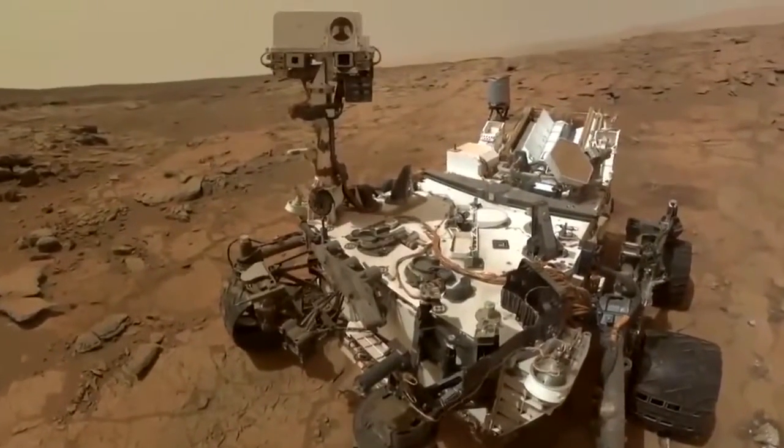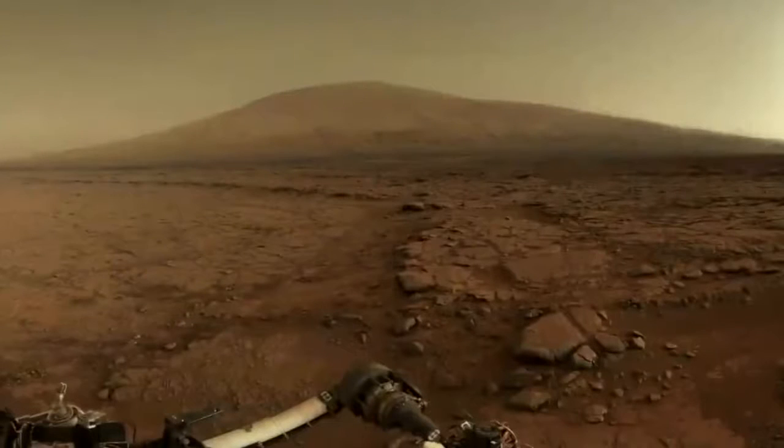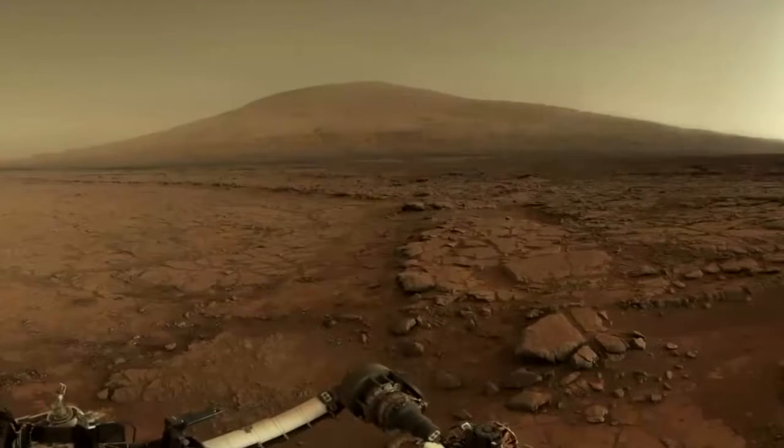This is the Mars rover, a machine sent to the red planet by NASA to further human knowledge. In 2020, a new rover will be making the eight and a half month journey to Mars.